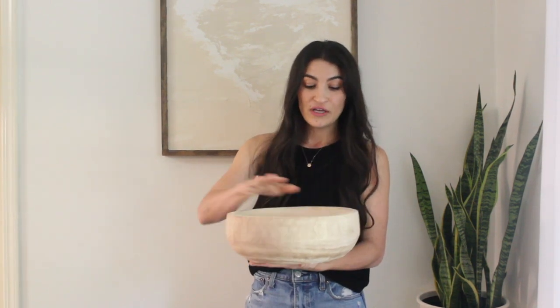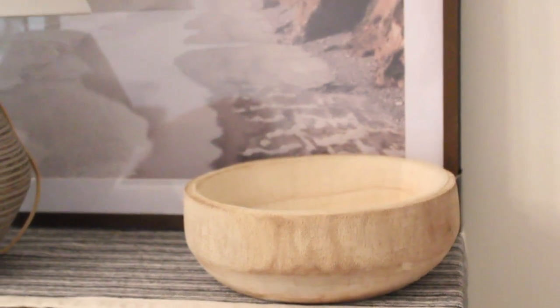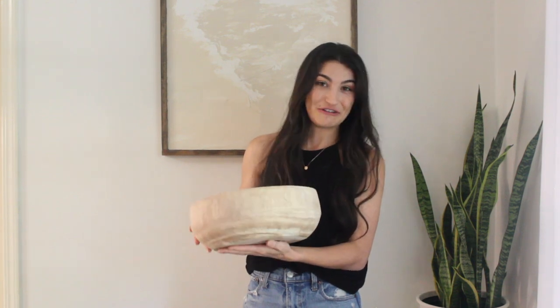I also picked up this wooden bowl, which will be so beautiful styled anywhere in your home — on a bookshelf or console table. It has a really nice light-colored wood, which I really like. My home doesn't get a ton of natural light, so I try to keep the wood tones I use pretty light so they don't darken up my space. I think it's really nice and neutral, and would look great styled on a shelf.